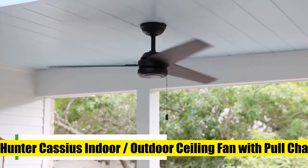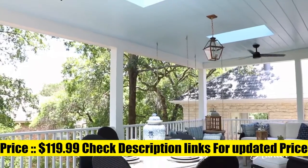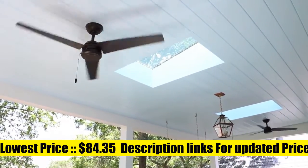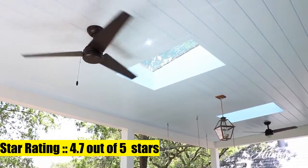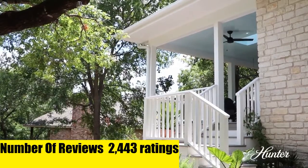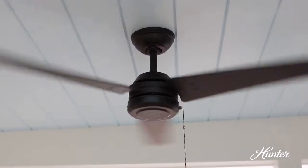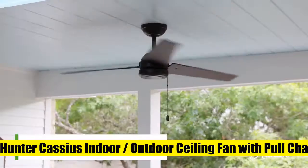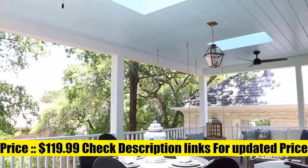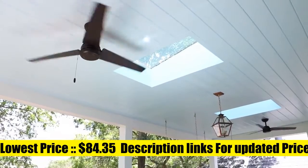Hunter Cassius Indoor Outdoor Ceiling Fan. The industrial Cassius fan comes with gray walnut-striped reversible blades that will keep home interior current and inspired. Measures 52 by 52 by 11 inch. The Whisperwind motor delivers ultra-powerful airflow with quiet performance. Change the direction from downdraft mode during the summer to updraft mode during the winter. Turn the matte black ceiling fan on or off and adjust the speed quickly and easily with the pull chains.